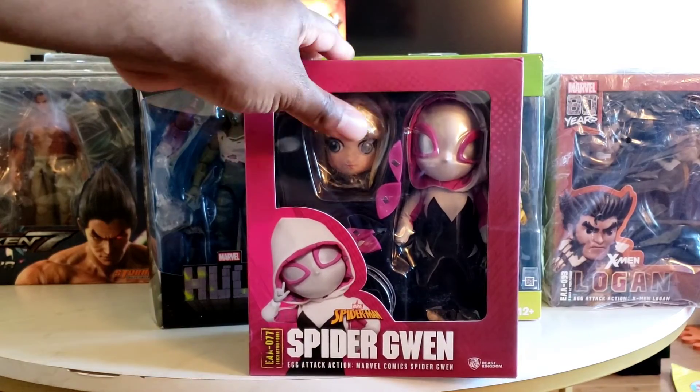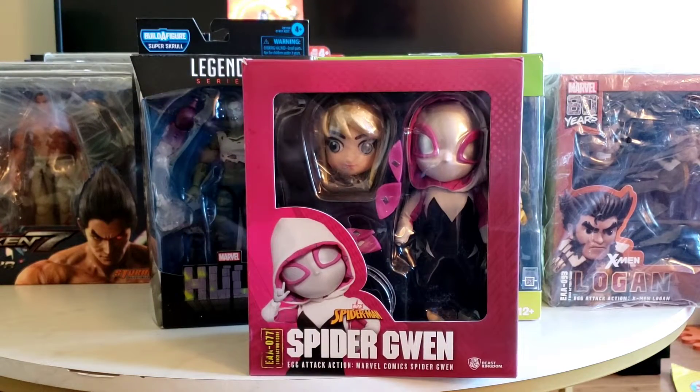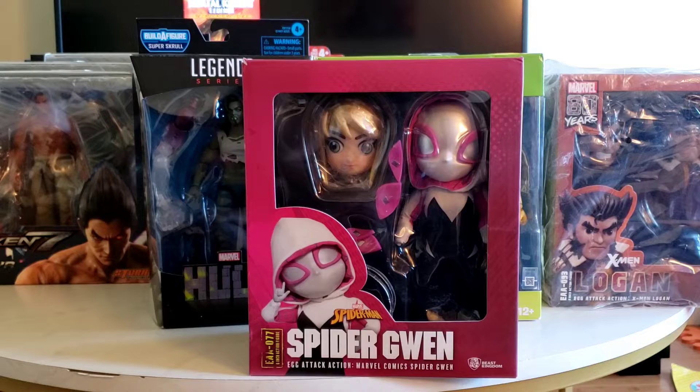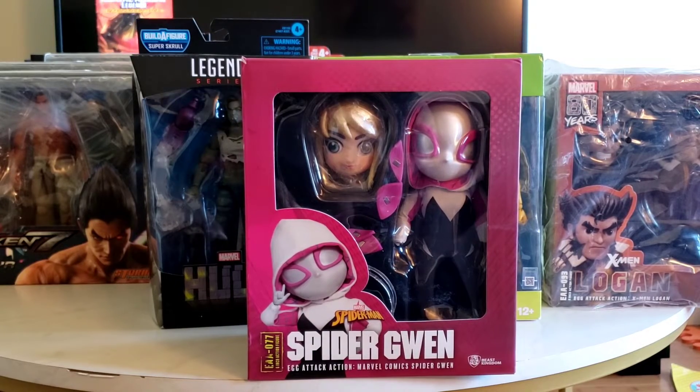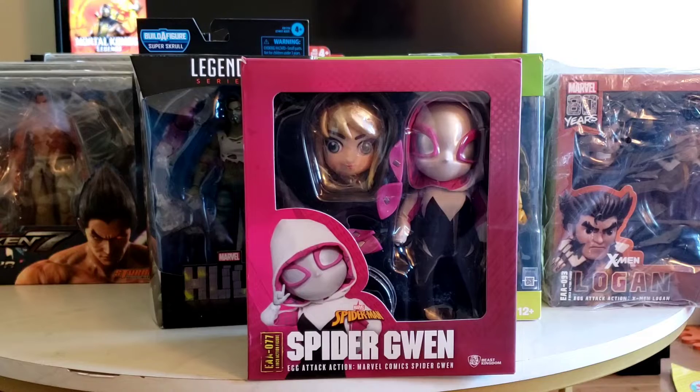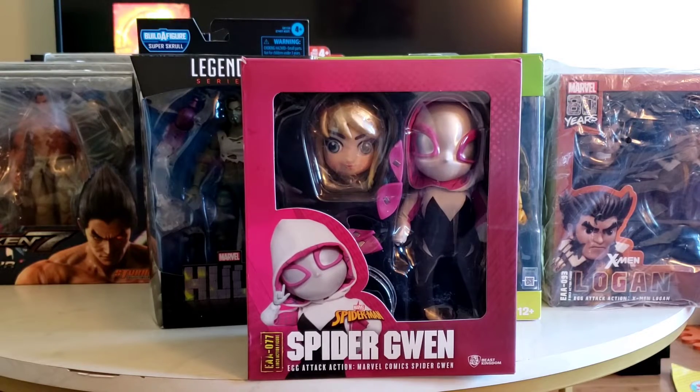Sticking with Amazon — the Spider-Gwen. Not a figure I was really intrigued to get, but the price point lured me in. I paid about $32 for Gwen with taxes shipped, and I couldn't pass on that.